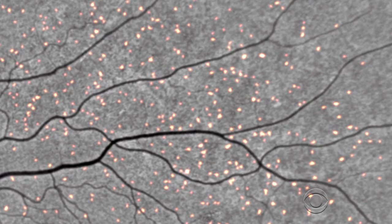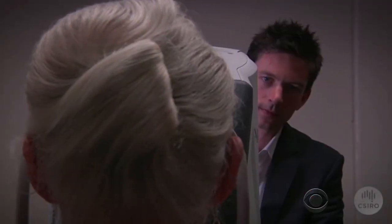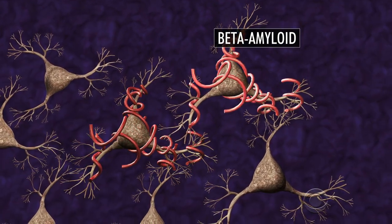These bright dots are proteins called beta-amyloids, visible in the retina of a patient diagnosed with Alzheimer's disease. Beta-amyloids are typically found in the brain and have been known to be linked to Alzheimer's. Dr. James Galvin is a neurologist at New York University Langone Medical Center. What makes it unique is that the retina is actually an extension of the brain, and so we think that a lot of the pathology that's occurring in the brain may also be occurring in the retina.